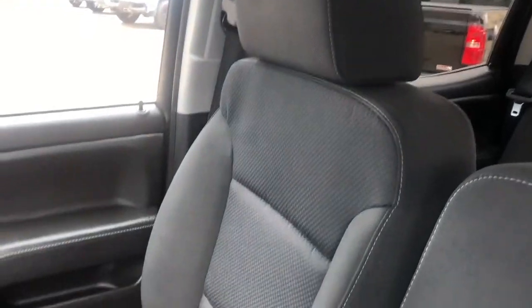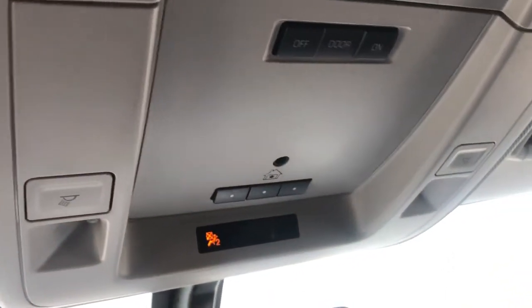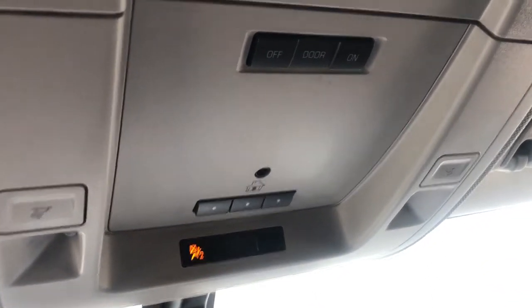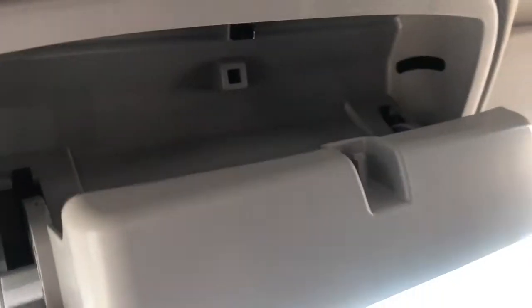You can see the passenger seat as well, finished in our jet black cloth and heated. Then lastly, above the rear view mirror we have our dome lighting controls, universal garage door opener, additional dome lighting controls, and a sunglass holder.